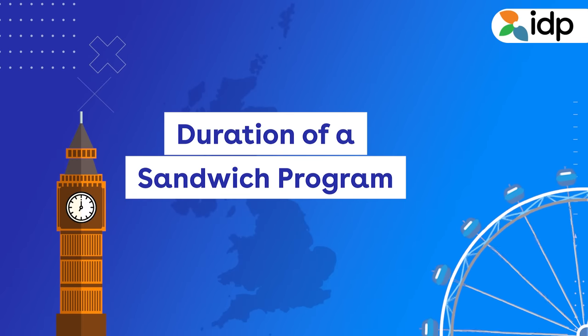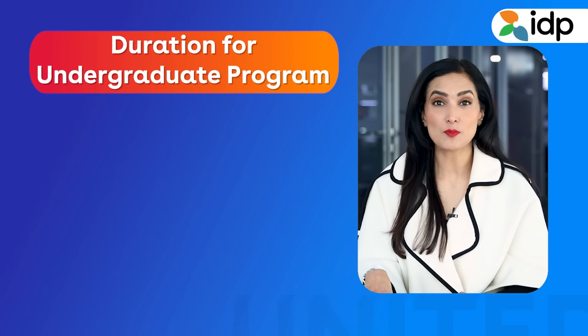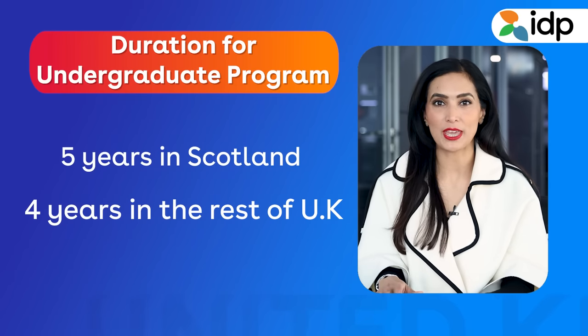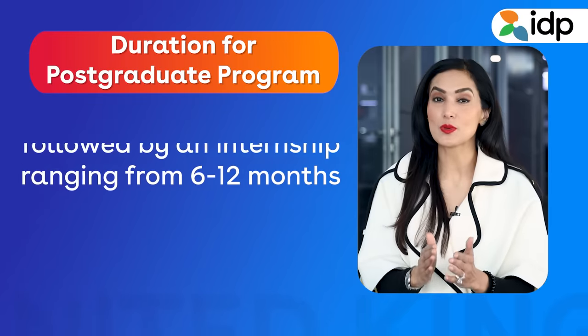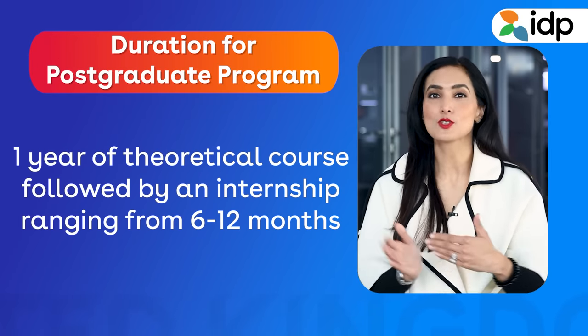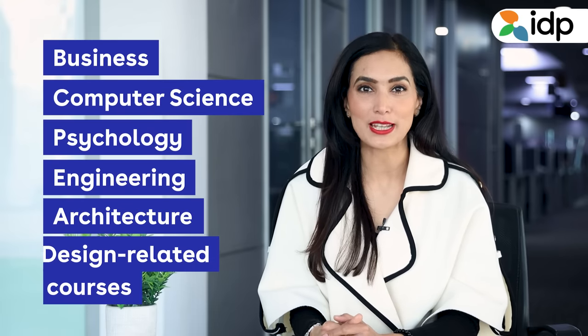The duration of a sandwich program varies from program to program and the level of study you are enrolled in. If you are enrolled in an undergraduate program, a sandwich program is generally five years in Scotland and four years in the rest of the UK. If you are enrolled in a post-graduate program, a sandwich program is generally one year of theoretical course followed by an internship ranging from 6 to 12 months. Internships are offered mostly in subject areas like business, computer science, psychology, engineering, architecture, and design-related courses.